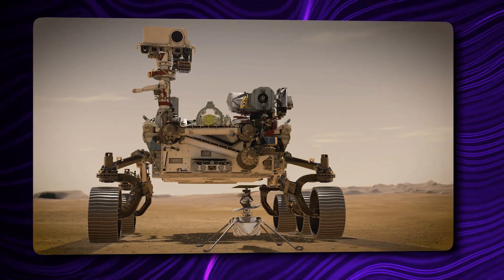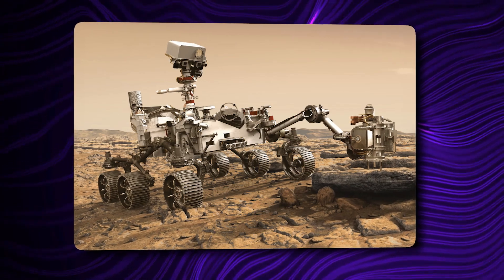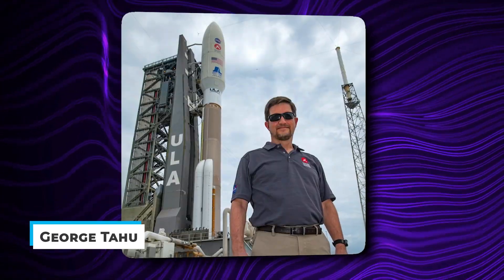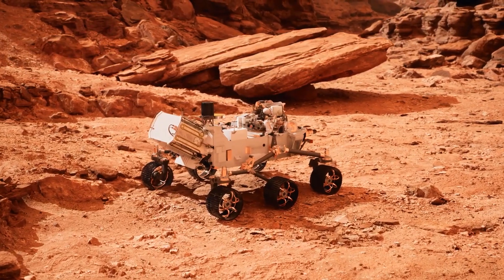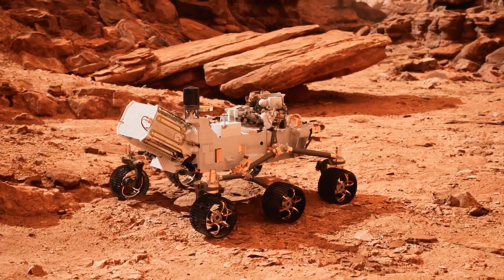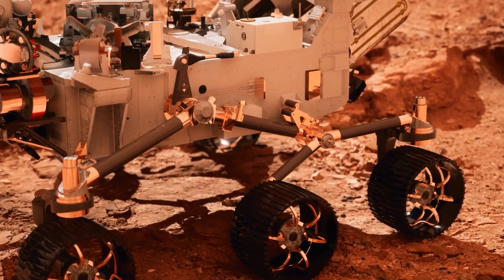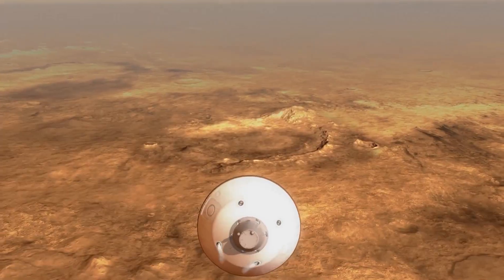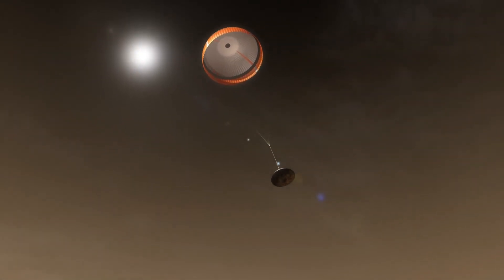Curiosity's primary mission is to assess the habitability of ancient Mars, while Perseverance searches for evidence of ancient Martians. According to George Tahu, NASA's Perseverance program executive, Perseverance's seven instruments are based on the success of MSL, which served as a testing ground for new technology. He described how these will collect scientific data in previously unimaginable ways. Perseverance also used the same entry, descent, and landing strategy as Curiosity — both rovers sped into Mars' atmosphere, deployed a supersonic parachute after friction slowed them down enough, and were then gently lowered to the red dirt on cables by a rocket-powered sky crane.